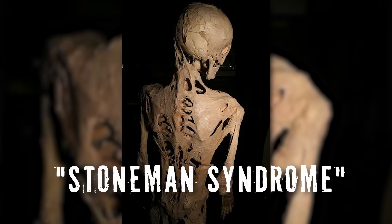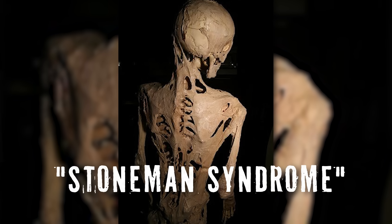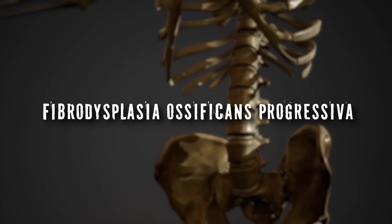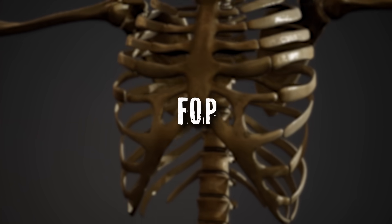You've probably heard of this one: Stone Man Syndrome, the disease that turns people to stone. It sounds dramatic, it sounds memorable, but it's also really rather reductive. The medical name for this is Fibrodysplasia Ossificans Progressiva, or FOP, which is what I'll be referring to it as in this video, because the full name is, well, quite a mouthful.